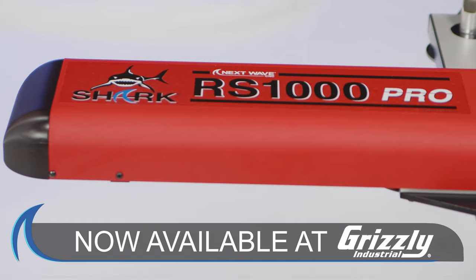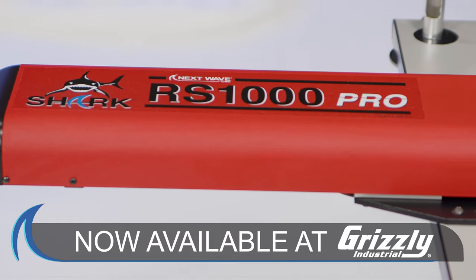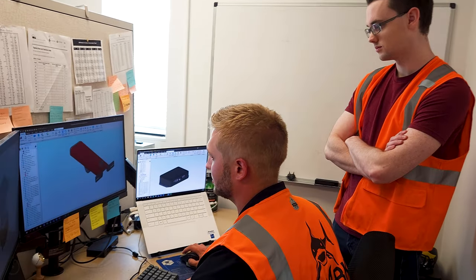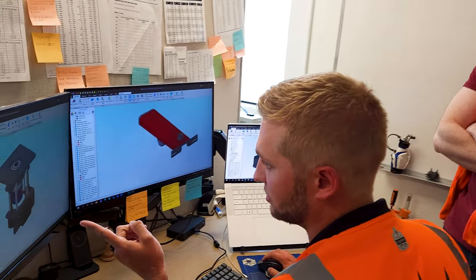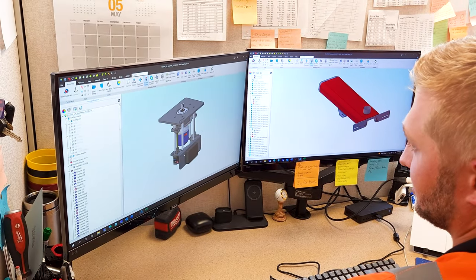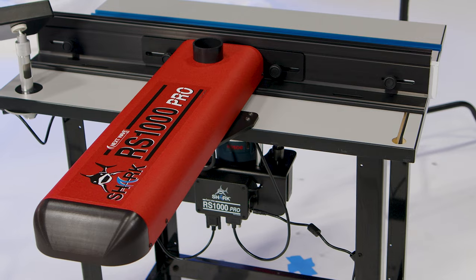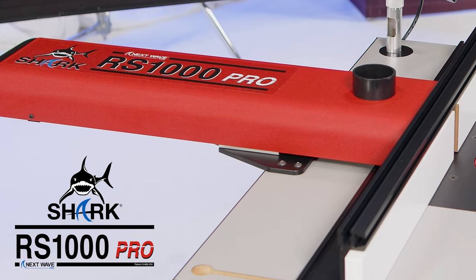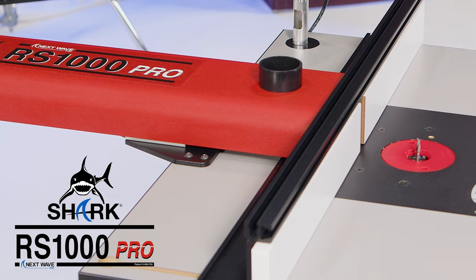The newest addition to our Shark brand of products is truly an industry game-changer. Over the last three years, our engineers have worked tirelessly to integrate full CNC functionality and accuracy for your router table. Next Wave CNC proudly introduces the Shark RS1000 Pro Router Lift and Fence.